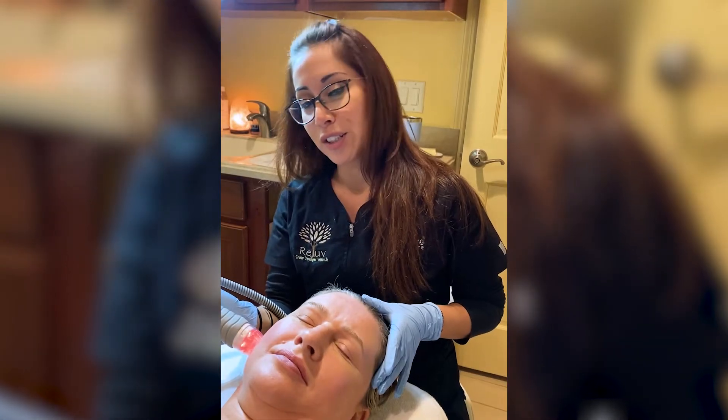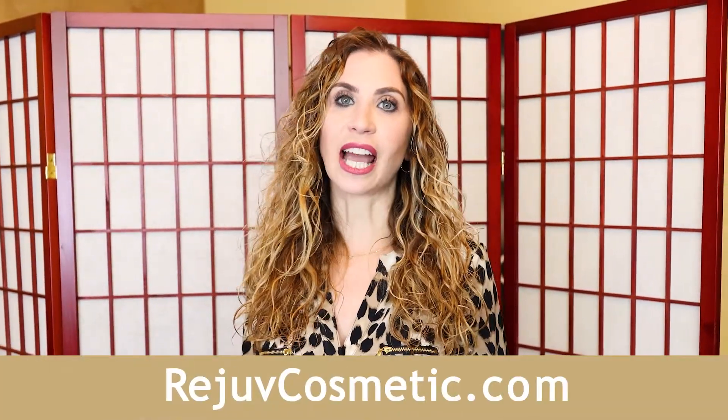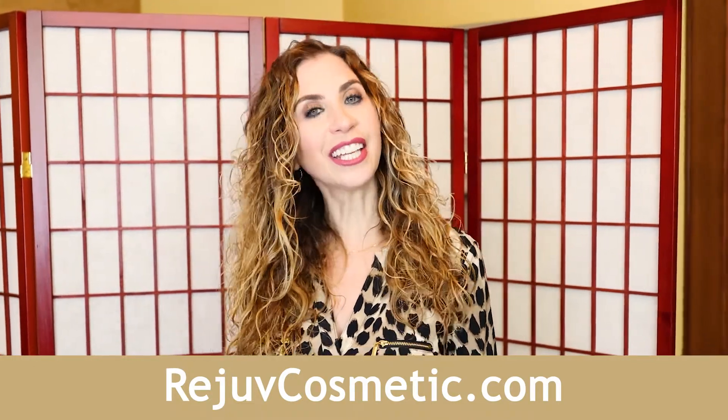Call us to book your free consultation today. Thank you for watching our video. Please like and subscribe to Rejuve's YouTube channel to learn how you can grow younger with us. And visit us at RejuveCosmetics.com. Thank you!